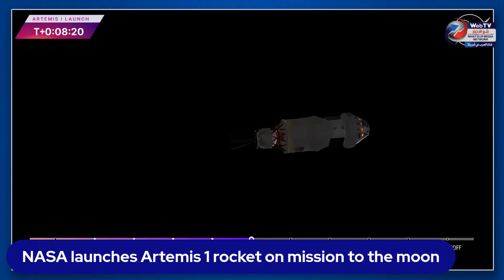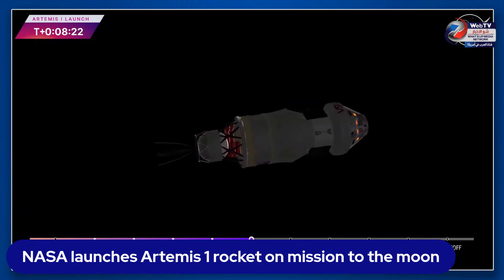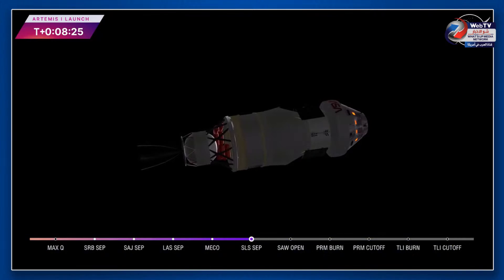The flight dynamics officer reports a nominal main engine cutoff, and we just heard the call for core stage separation — meaning Orion and the Interim Cryogenic Propulsion Stage are now flying free from the core stage of the Space Launch System. The next milestone will be solar array deploy approximately 18 minutes after liftoff. Let's check back in with our friends at Kennedy Space Center.